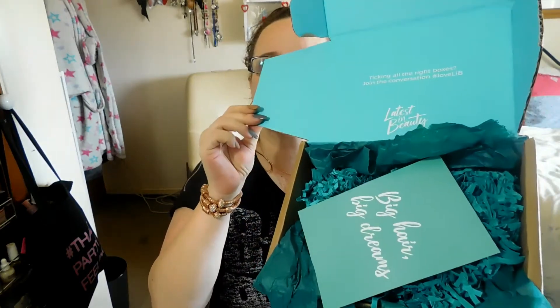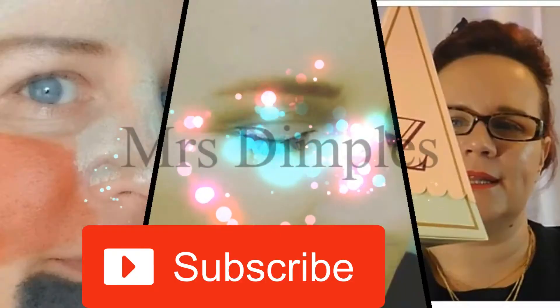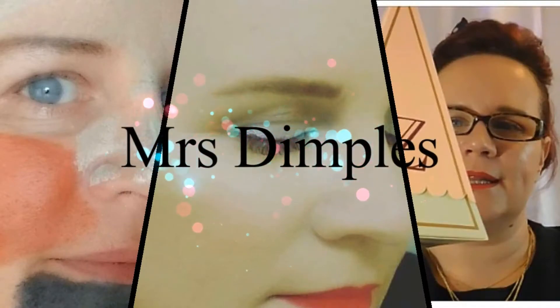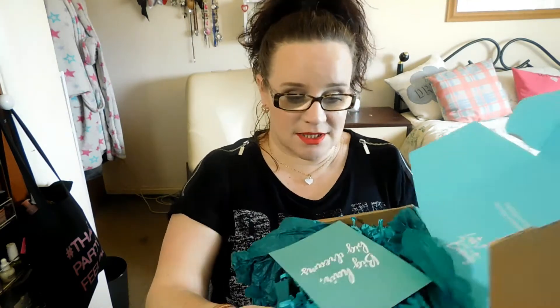Today's video is what's in my latest in beauty box. Remember to click like, subscribe and keep watching. Hi beauties, so the box is here and I wanted to jump on and do this — big hair, big dreams.